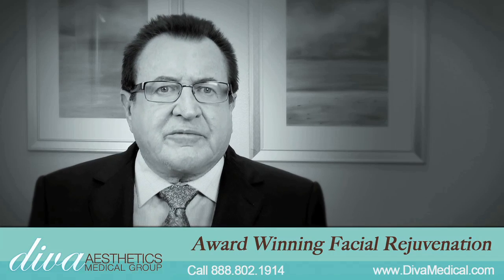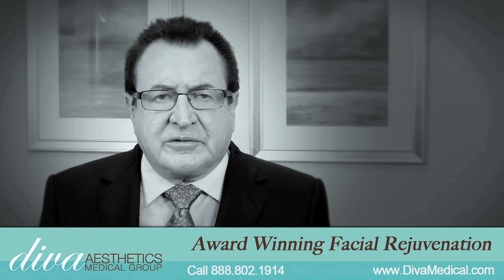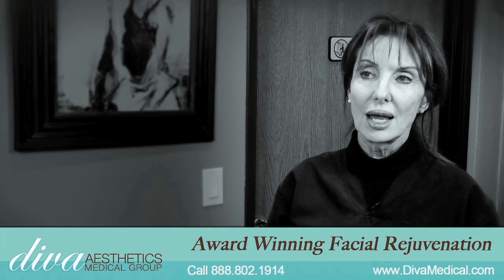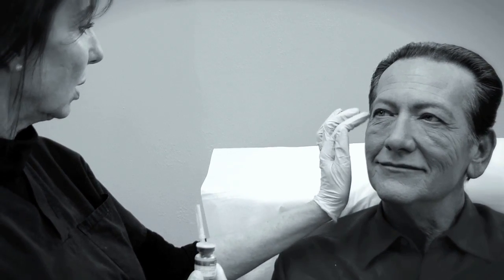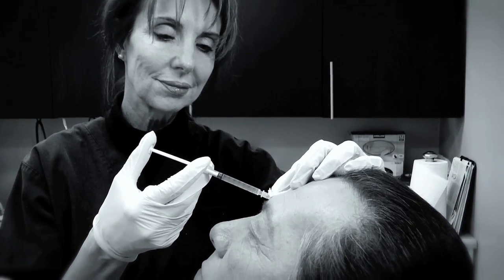The Vampire Facelift is a very new procedure. It's only been around for less than one year and we were the first clinic in Southern California to offer this procedure. The Vampire Facelift is like the next step beyond just fillers because we are using your body's own serum to rejuvenate, to go after the stem cells, to target the collagen — your own collagen — to renew that and rebuild that.